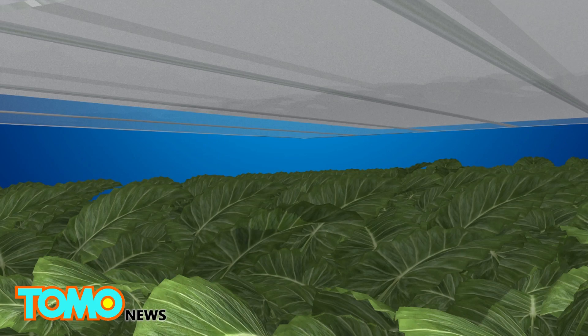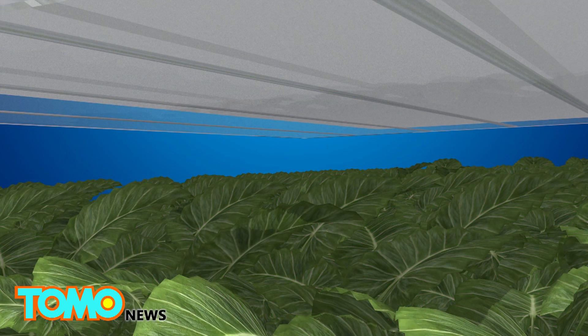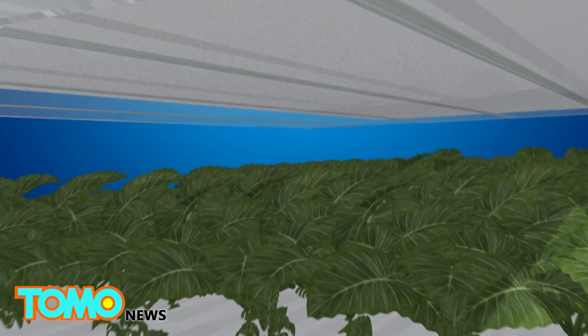An LED lighting system is programmed to create a specific light recipe for each plant. This gives the greens the exact spectrum, intensity, and frequency they need for photosynthesis in the most energy-efficient way possible.